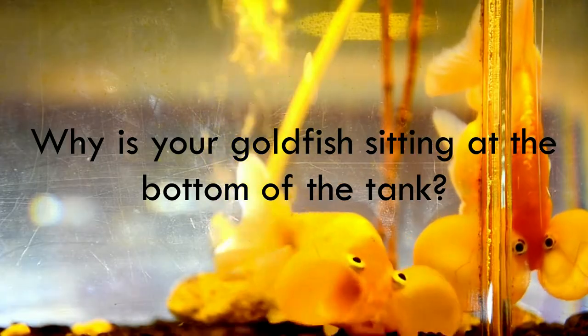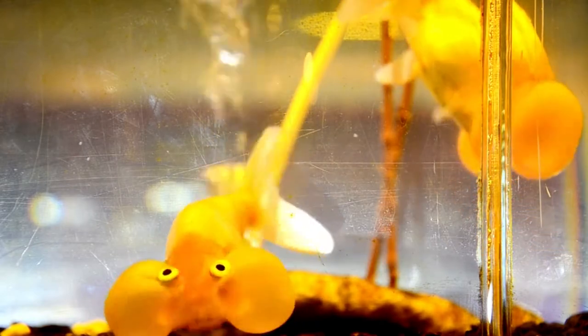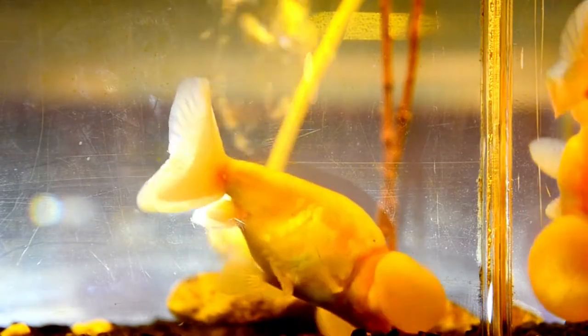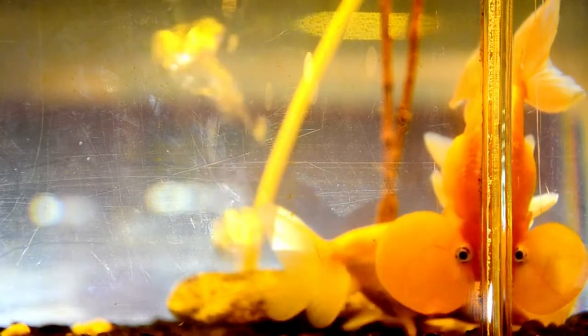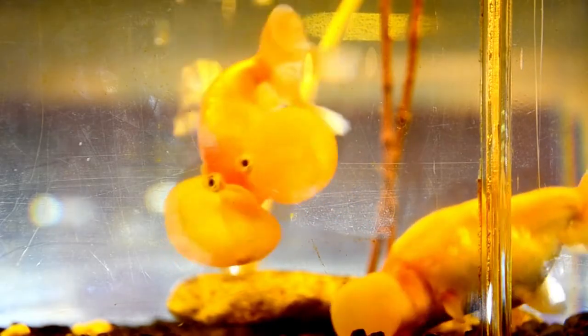Why is your goldfish sitting at the bottom of the tank? Something is wrong with a goldfish sitting at the bottom of the tank all day. The root cause could be stress due to poor water quality and bad diet. However, there are many other reasons for bottom sitting. For instance, maybe your fishy pet is suffering from a parasite disease, such as ich, velvet, fluke, and fish louse.